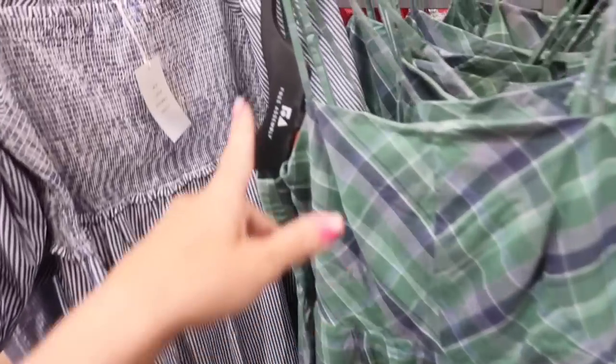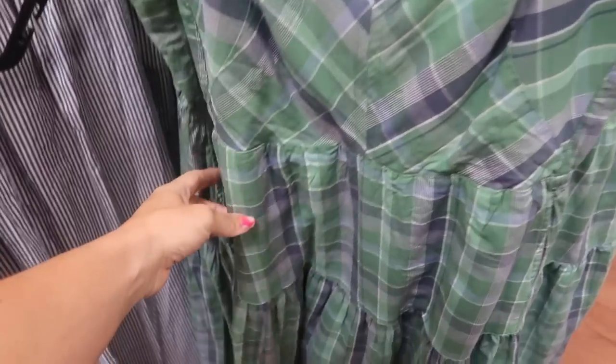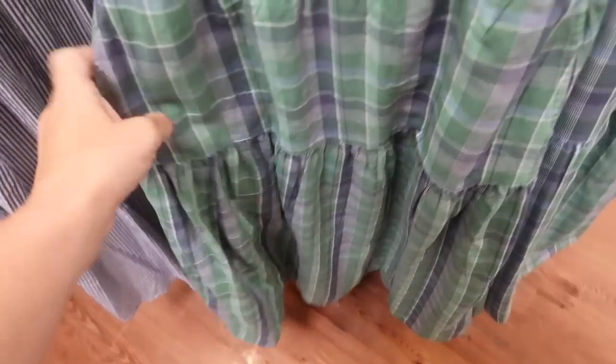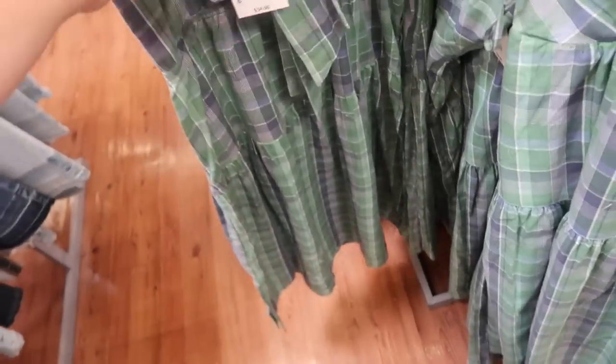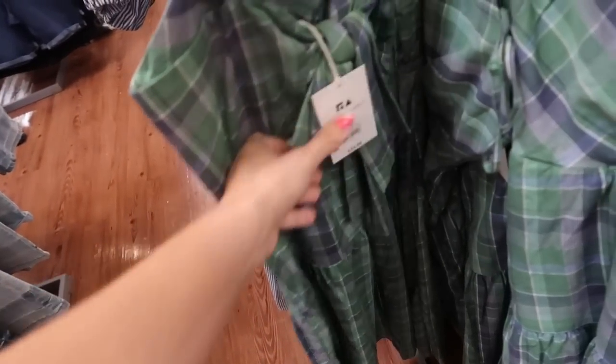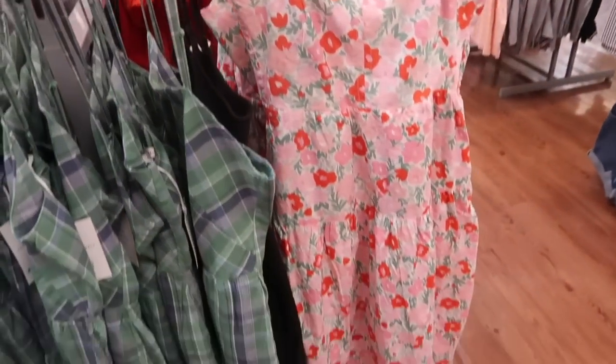Also seeing a new print and color in this little tear dress. It has a square neckline, adjustable strap, seam detailing, and tiers all the way down with pockets. Super soft fabric with the tie in the back — I have this in the tank top. It's $34. Now it comes in the blue and green plaid and we also saw it in that floral.